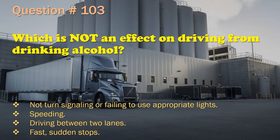Question 103: Which is not an effect on driving from drinking alcohol? Not turn signaling or failing to use appropriate lights. / Speeding. / Driving between two lanes. / Fast, sudden stops. The correct answer is: Speeding.